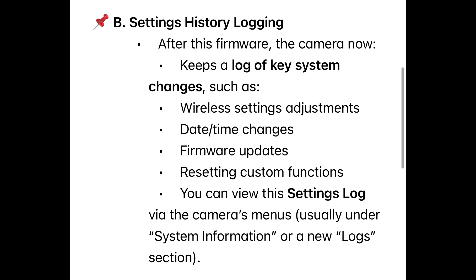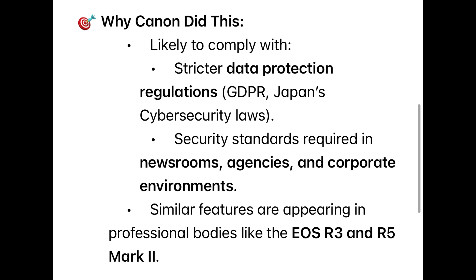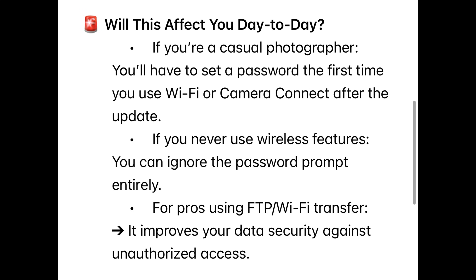This protects against unauthorized remote access, especially if you are using public Wi-Fi or unsecured networks, you enable FTP transfers, or use remote shooting functions. Think of it as adding a basic authentication layer to prevent accidental exposure of your files or control functions. Settings history logging — after this firmware, the camera now keeps a log of key system changes such as wireless settings adjustments, date/time changes, firmware updates, and resetting custom functions. You can view the settings log via the camera's menus, usually under system information or a new log section.